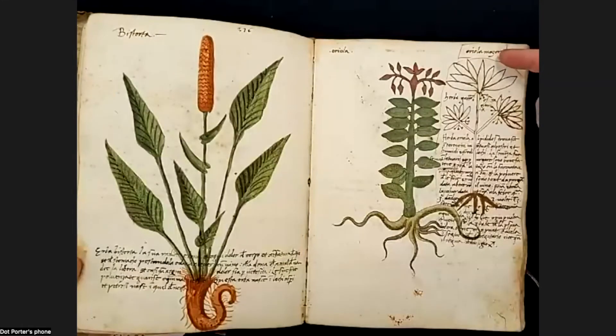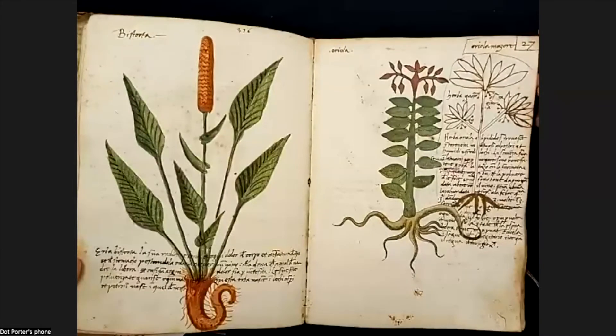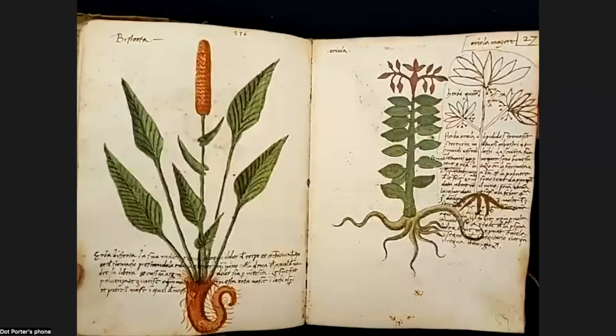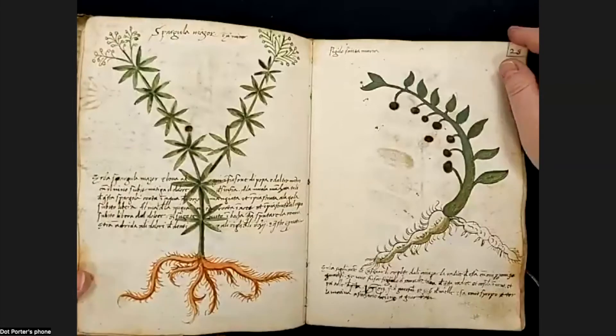Karen mentions she discussed LJS 419 in an article. I should read that before I talk about this next time. You can email her for a PDF, and I'd like to read it too. It looks like there's a label that the original artist made, and then whoever drew this has added more — though it's not a scientific name, because scientific names didn't come along until later.